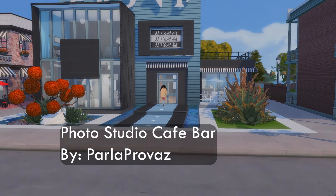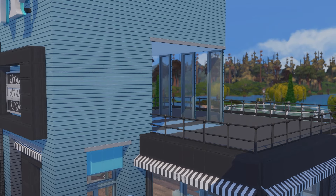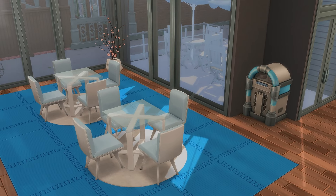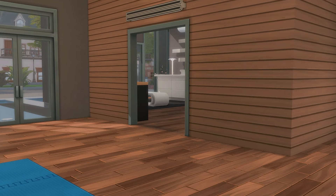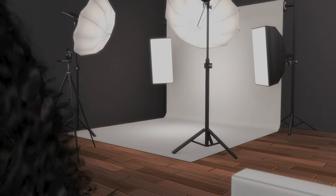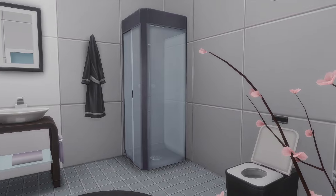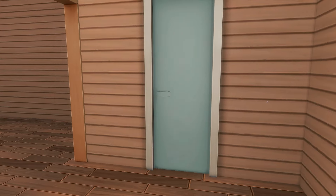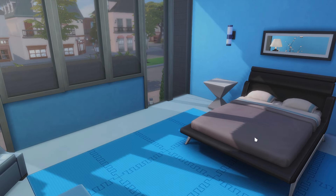Next up we have this Photo Studio Cafe Bar by Parla Provise, and this is just everything to me. It reminds me of when we were children going to JCPenney to get our picture taken with the family. This is a perfect lot if you're trying to incorporate some family things into your gameplay — have your family come here and take pictures and portraits to put up on your Sim's wall. You can also grab a little snack because there is a cafe in it as well. It looks like if you have a photographer Sim they can actually live here, because upstairs there's a bedroom and bathroom. The minimalistic vibe is giving minimalistic supremacy.